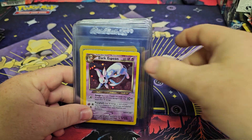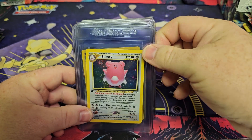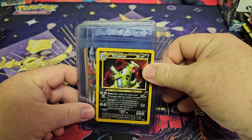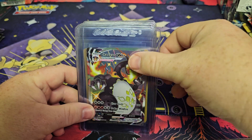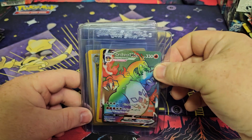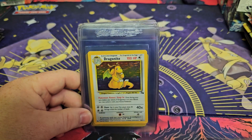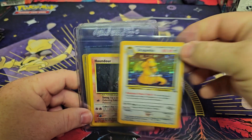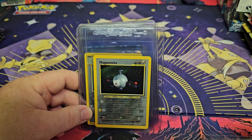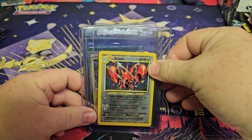A Dark Espeon Holographic, First Edition Blissey Holographic, Tyranitar Holo, Charizard VMAX, a Rambo Charizard VMAX. We have a Non-Holo Charizard, a Holo Dragonite, a Holo Helmdor, a Holo Magnemite, and a Holographic Scizor.